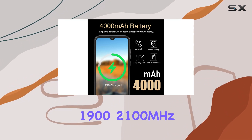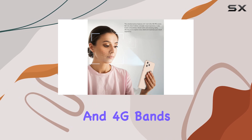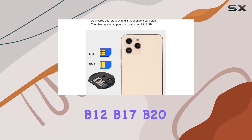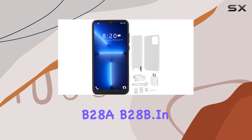3G WCDMA covers 850, 1900, and 2100 MHz, and 4G bands include B2, B4, B5, B7, B12, B17, B20, B28A, and B28B.